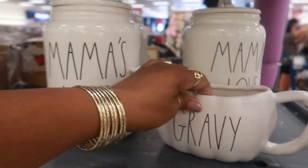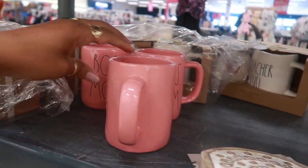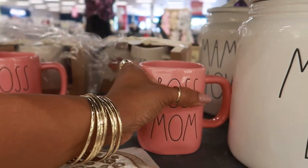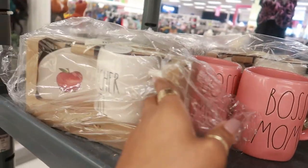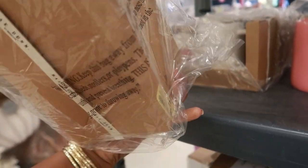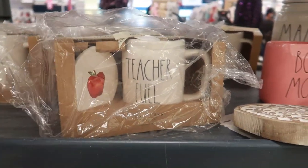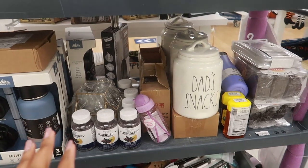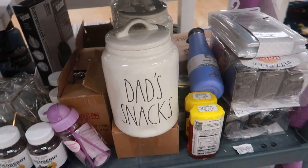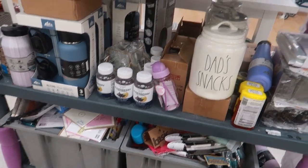The 'Mama's Love' mug is $14.99. 'Boss Mom' — of course, this is $5.99. And then a few of these 'Teacher Fuel' for $7.99. All of this stuff is getting ready to be put out — oh, look, you even have 'Dad's Snacks' mugs.